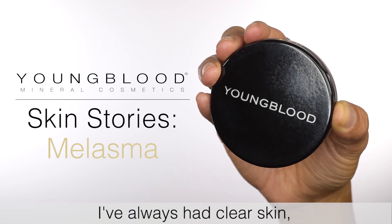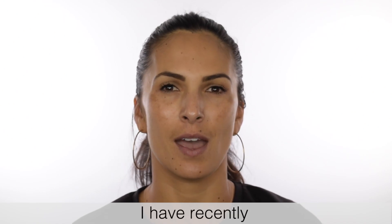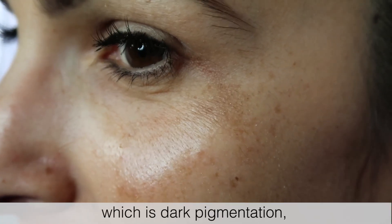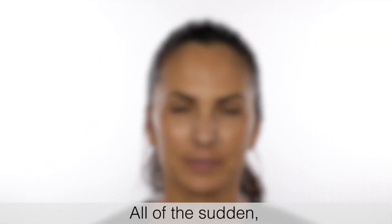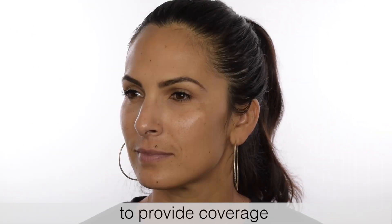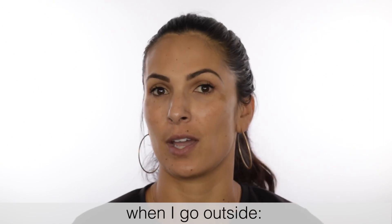I've always had clear skin, and I would say within the past few years, I have recently started getting melasma, which is dark pigmentation, and it's extremely difficult. All of a sudden, I've had to figure out new ways to provide coverage and just new ways to feel more secure when I go outside.